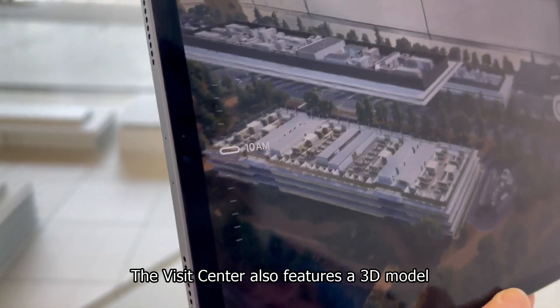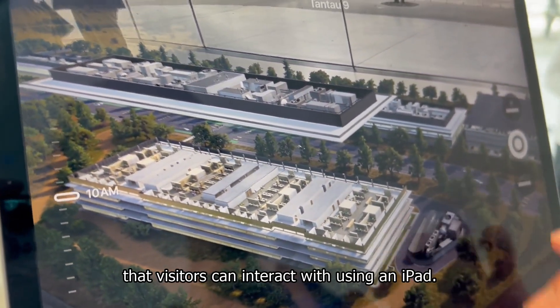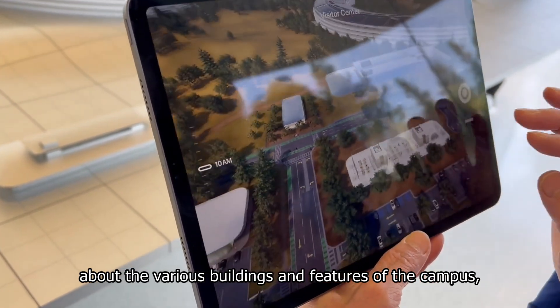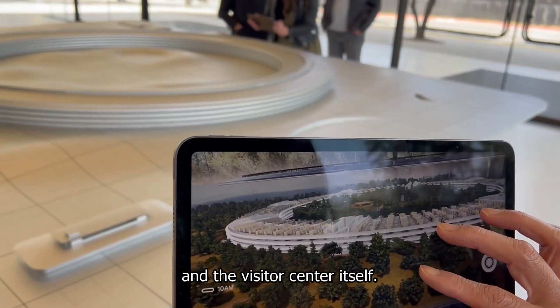The Visitor Center also features a 3D model of the Apple Park campus that visitors can interact with using an iPad. The model provides detailed information about the various buildings and features of the campus, including the Steve Jobs Theater, the Fitness Center, and the Visitor Center itself.